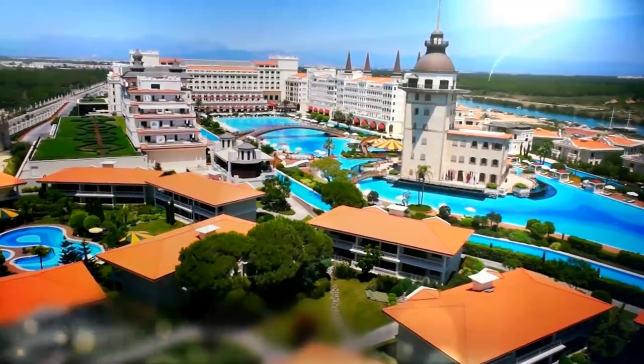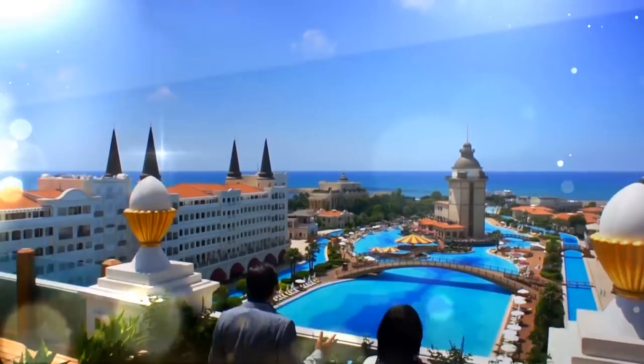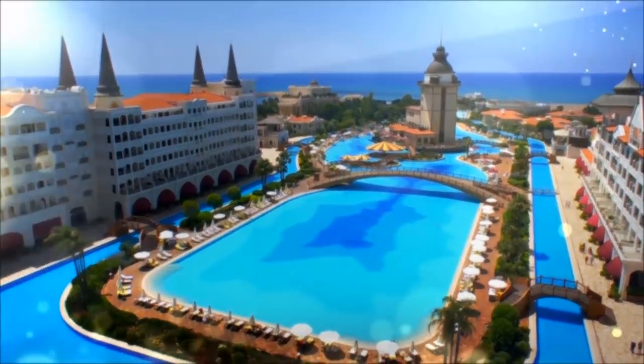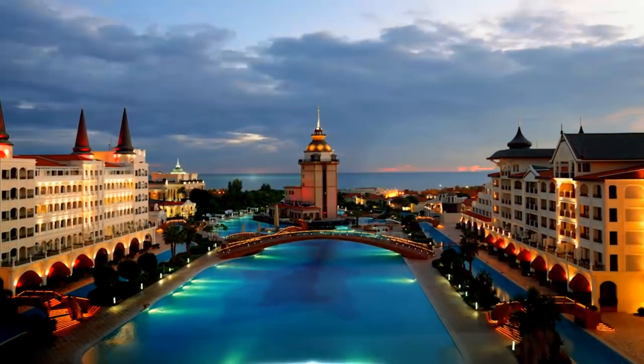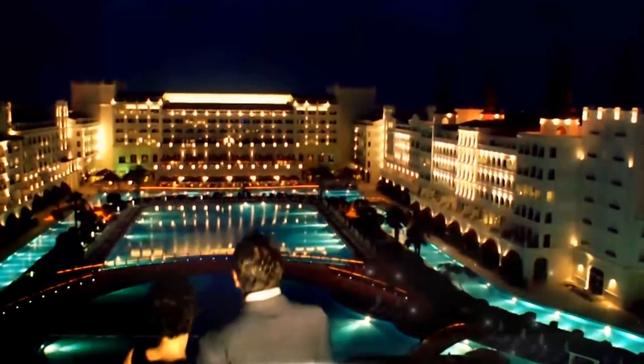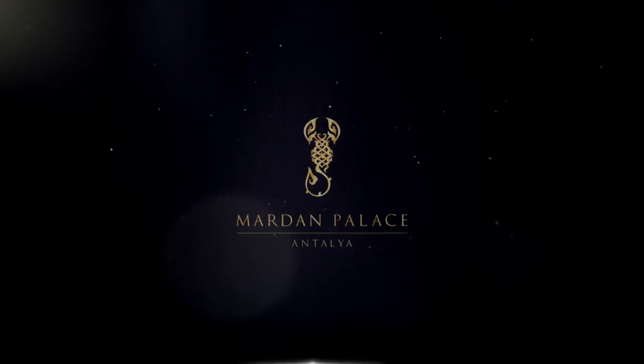The Mardam Palace offers the legendary history of Istanbul, the most unique city of the world, uniting two continents. Europe on one hand, Anatolia on the other, and right in the middle Dolmabahçe nestles. This is the Mardam Palace.